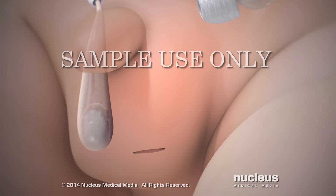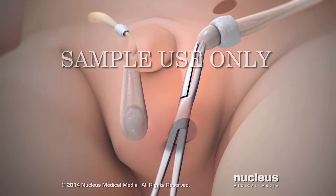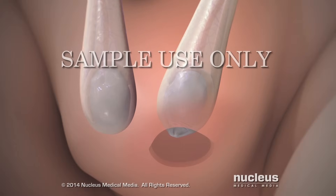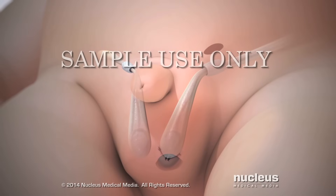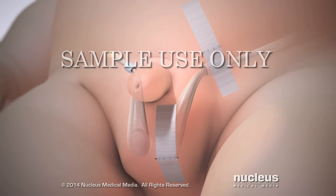The surgeon will make a second incision in the scrotum. The testicle, along with its blood vessels, will be pulled down into the scrotum, where stitches will hold it in place. Finally, the incisions will be closed. The stitches may be covered with skin closure tape, gauze, or bandages.